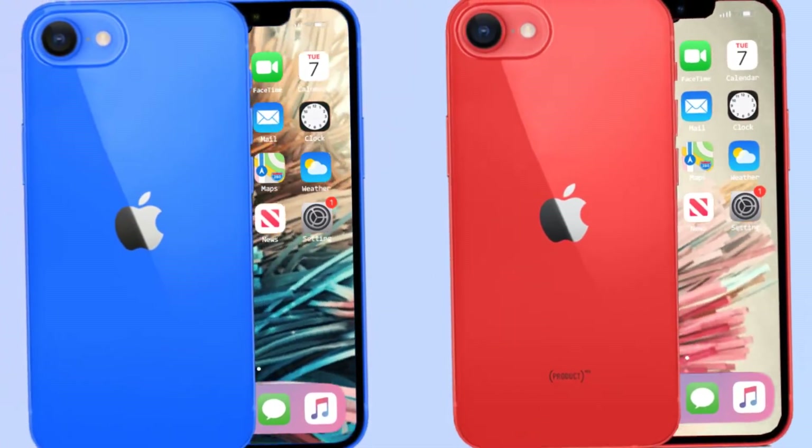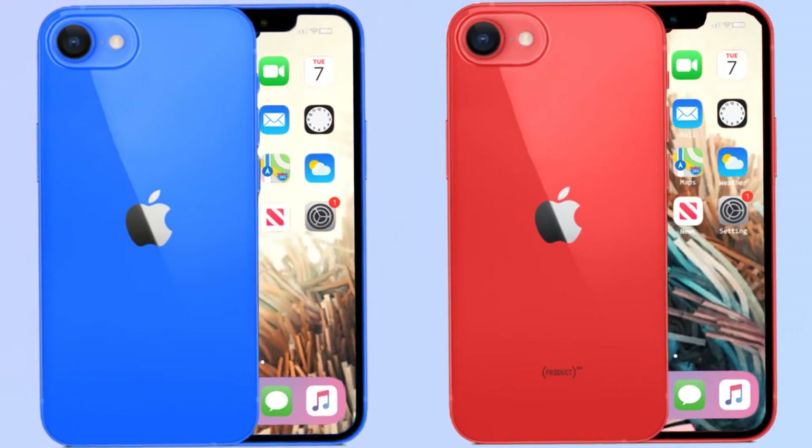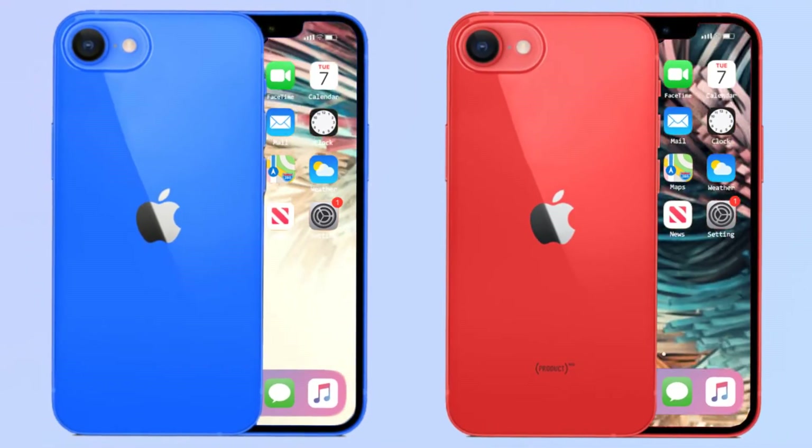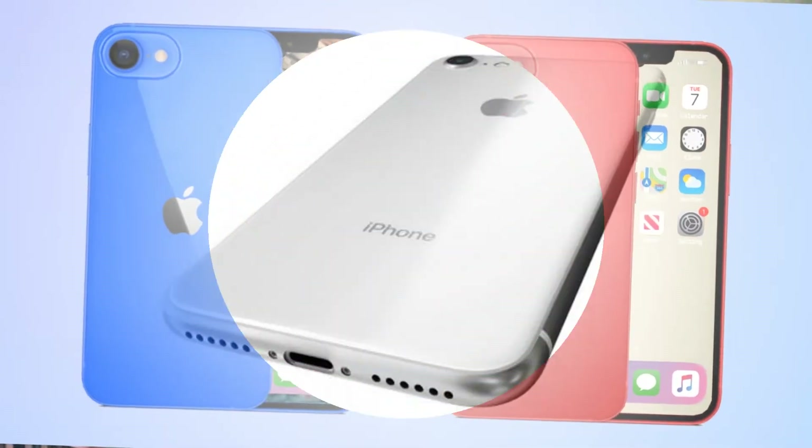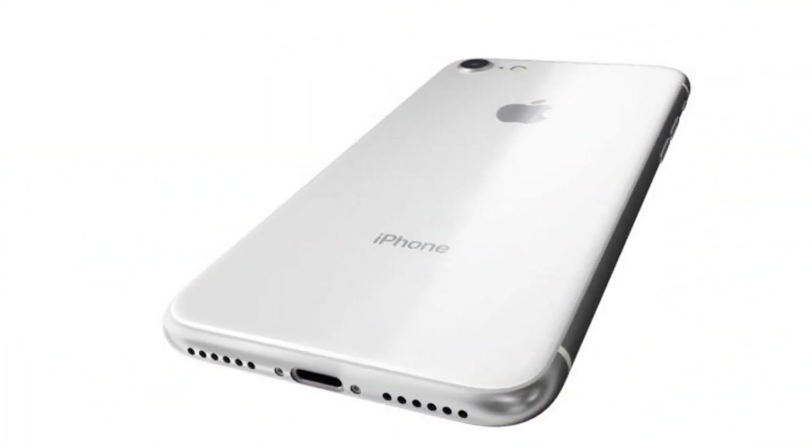The renders show a power button and SIM tray placed on the right side, while volume buttons and an alert slider are arranged on the left spine. Furthermore, the charging port and speaker grills are seen at the bottom of the handset.